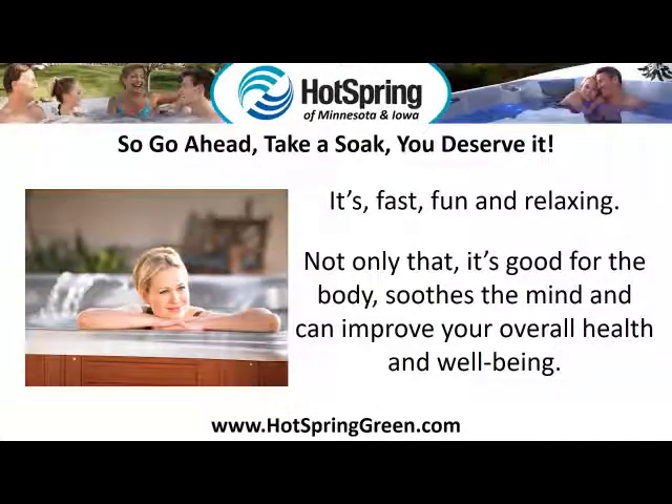So go ahead, take a soak. You deserve it. It's fast, fun and relaxing. Not only that, it's good for the body, soothes the mind and can improve your overall health and well-being.